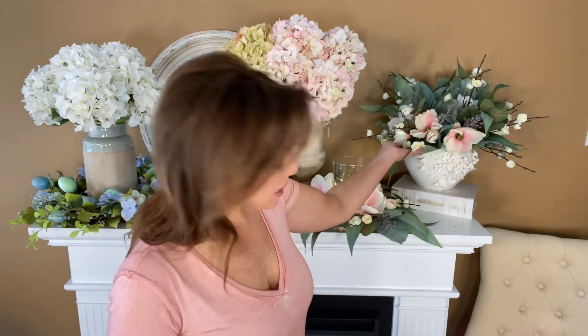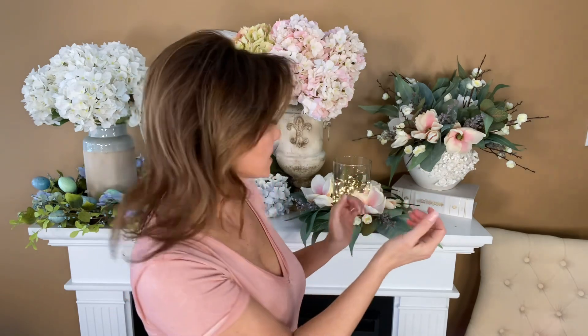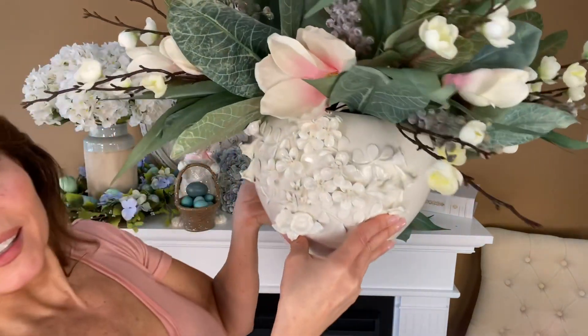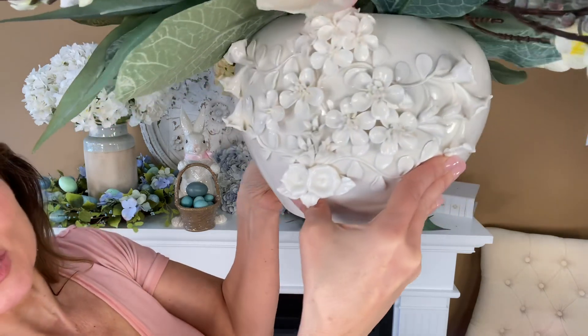This vase is absolutely perfect. I want to leave it here for a second before I bring it up so you can just see how beautiful it is with the flowers coming out. We put magnolia bunches in it and it's stunning — this is going to be all white. Look at the detail — look at the jasmine!